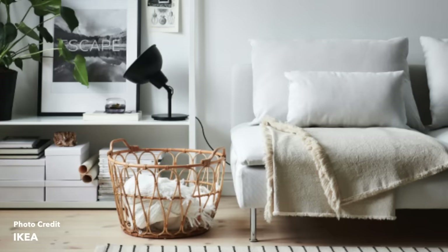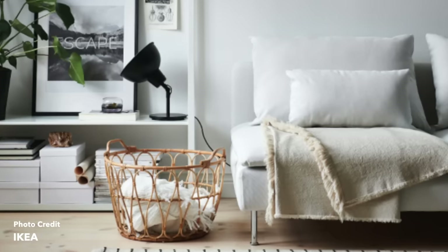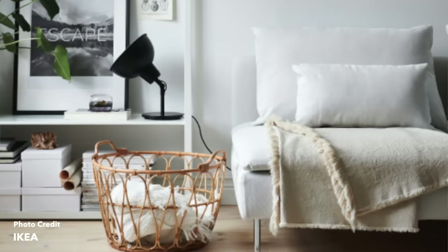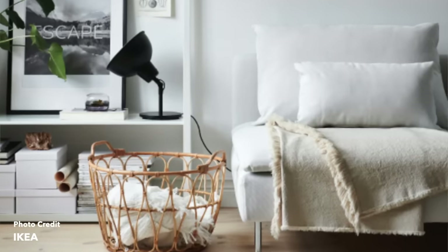Another one is the Snidad basket. Baskets are a really great decor item — you can put throws, blankets, use them for storage. The Snidad has that really warm, natural look to it and it's $25. I've seen it a lot on Instagram and Pinterest, and for good reason, because it just looks really natural and organic. For $25, it's a steal of a deal compared to what you'd find at other stores.